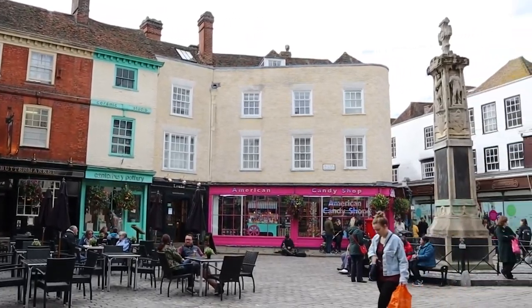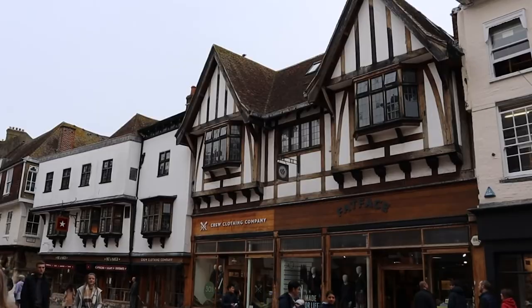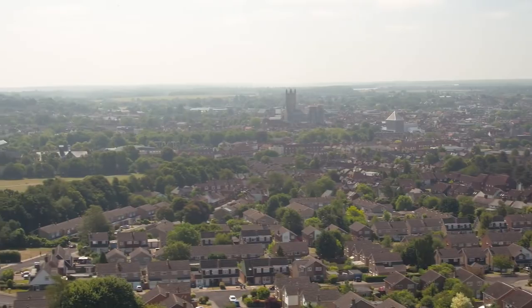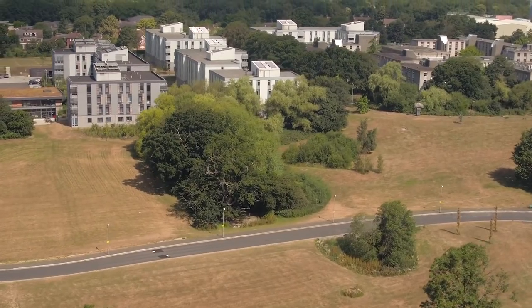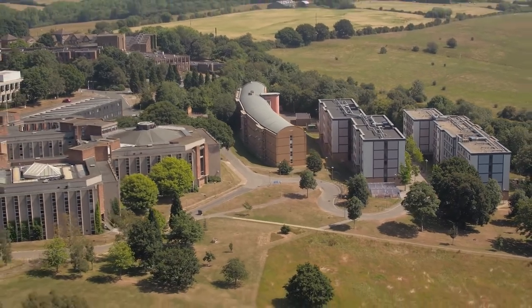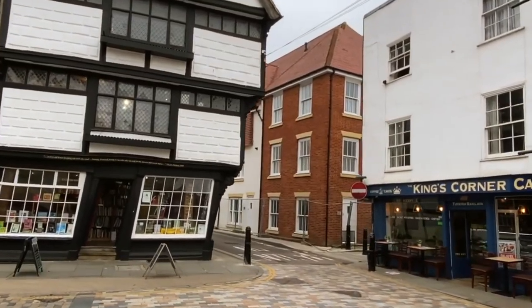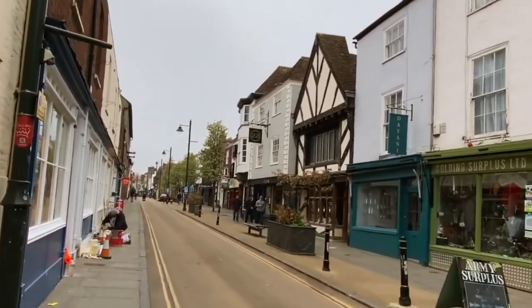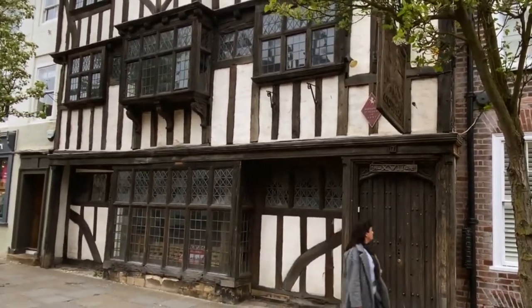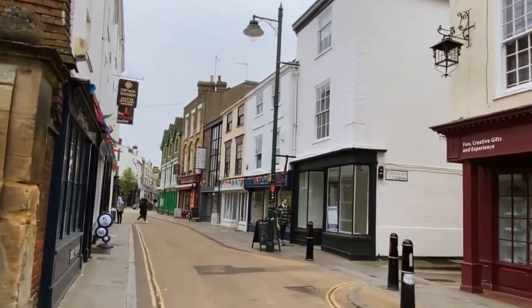Despite being close by, Canterbury provides a suitable retreat from the city. This isn't a place that is merely captive to the past, despite the fact that evidence of its violent and religious history can be found everywhere. That is ensured by the fantastic cuisine and nightlife options. Discover some of South England's top cafes and lovely green areas by taking a stroll through the streets Chaucer mentions in his Canterbury Tales. Now, let's look at the top five things that you can do in Canterbury.